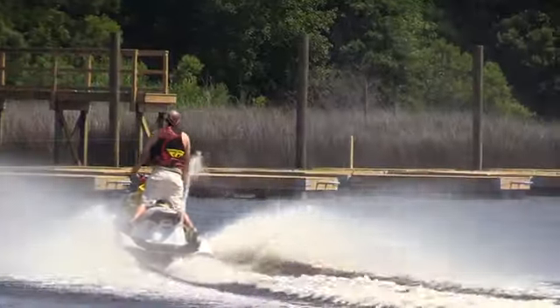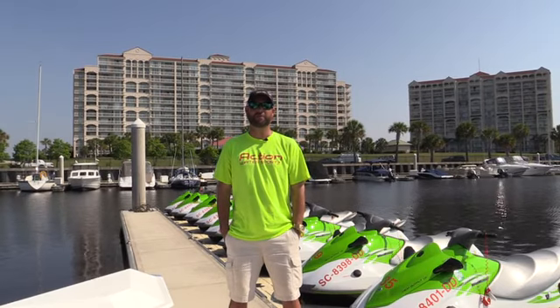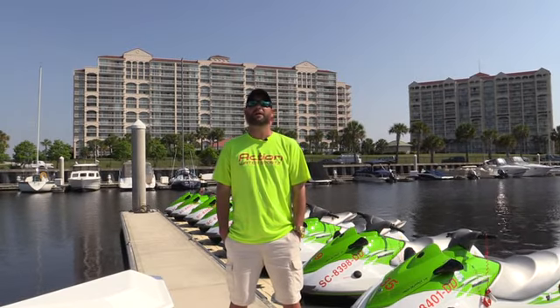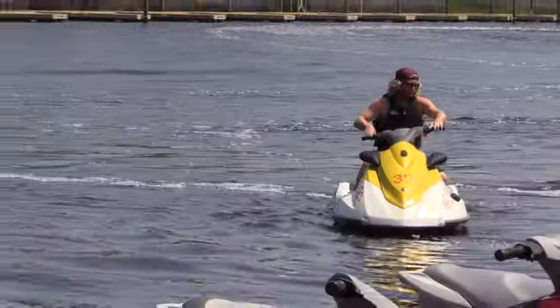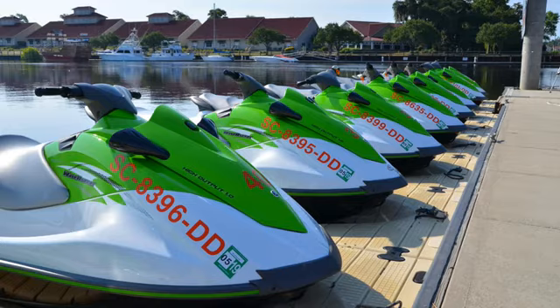We feel that you are experienced enough and you can do this without having any problems. If you've never done it before or have little experience, we always offer a guide to go out with you on your jet ski, and we monitor the areas of water that you guys are riding in.